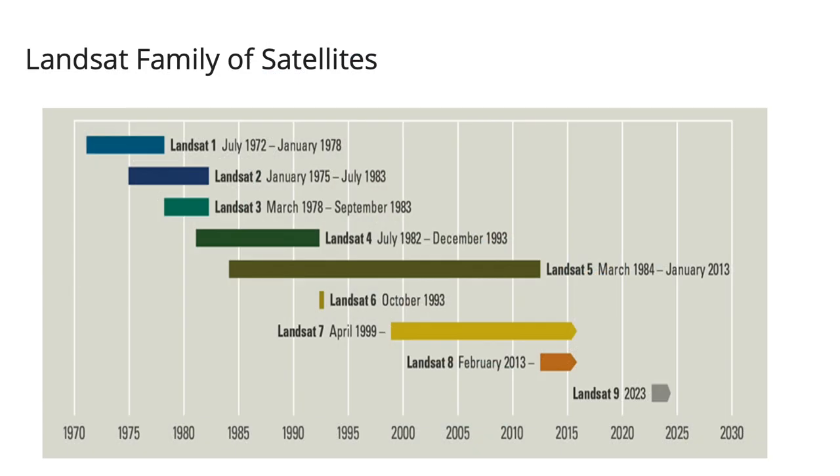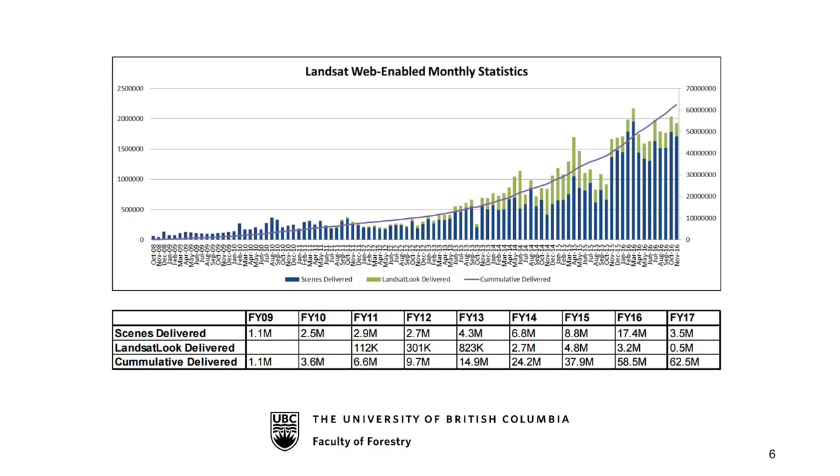Landsat is an American satellite program — the first one was launched in 1972. We're currently using Landsat 8, and these satellites have provided continual observation of the Earth's resources since 1972. In 2008, Landsat data became free, and this has really revolutionized the way we use Landsat data to look at forest resources.